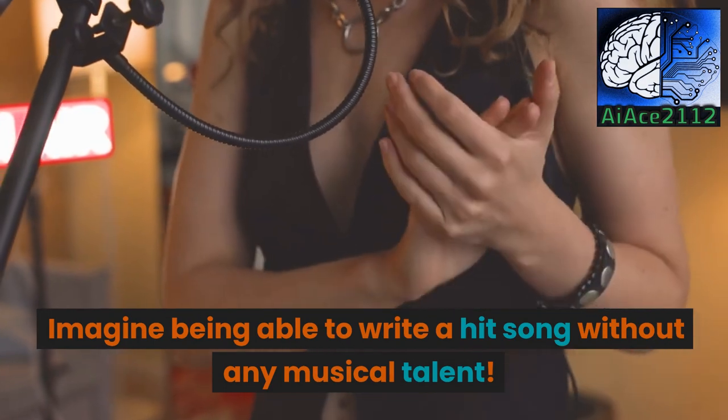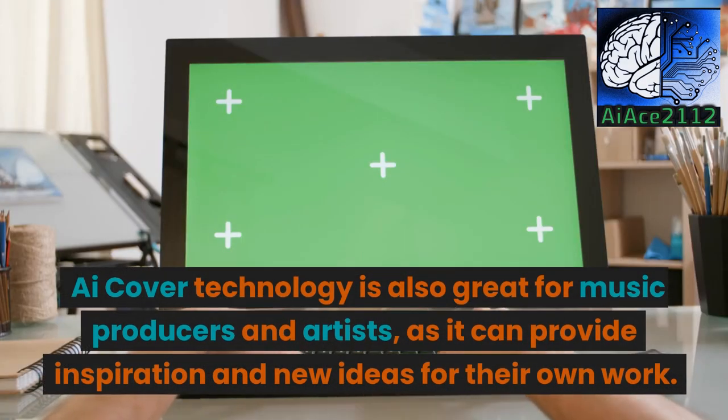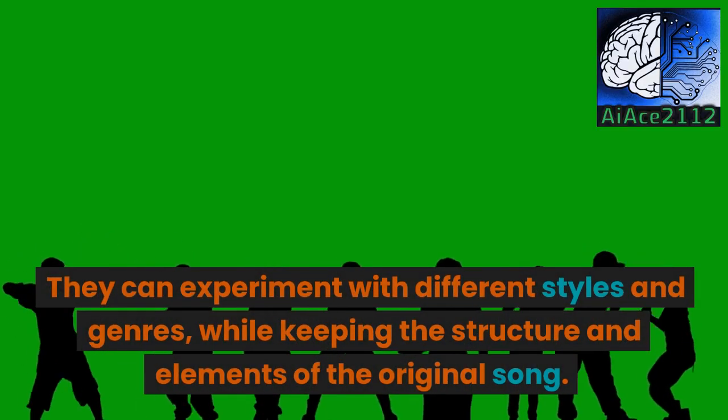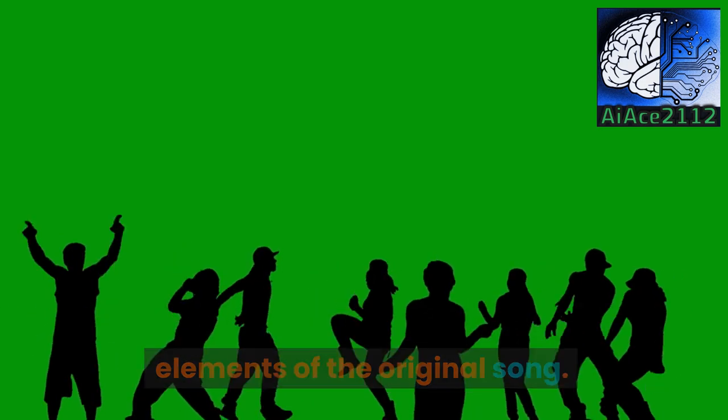Imagine being able to write a hit song without any musical talent. iCover Technology is also great for music producers and artists, as it can provide inspiration and new ideas for their own work. They can experiment with different styles and genres, while keeping the structure and elements of the original song.